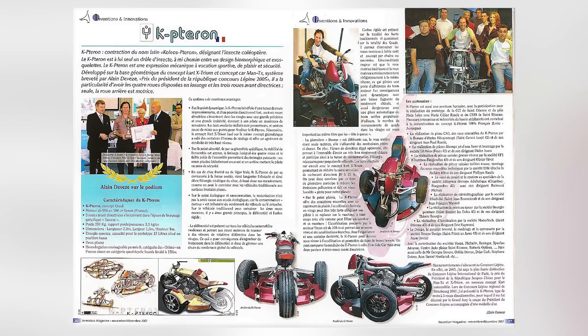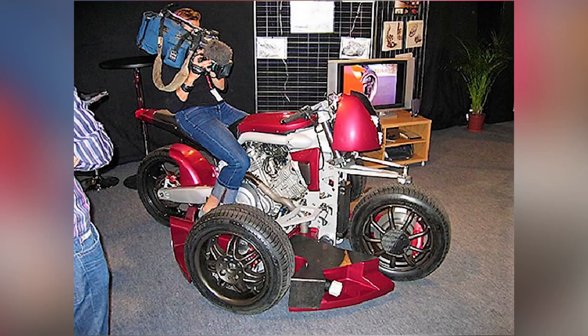Winner of the much-coveted Lapine Design Trophy, Devige will undoubtedly create more incredible designs. When he does, we'll be watching.